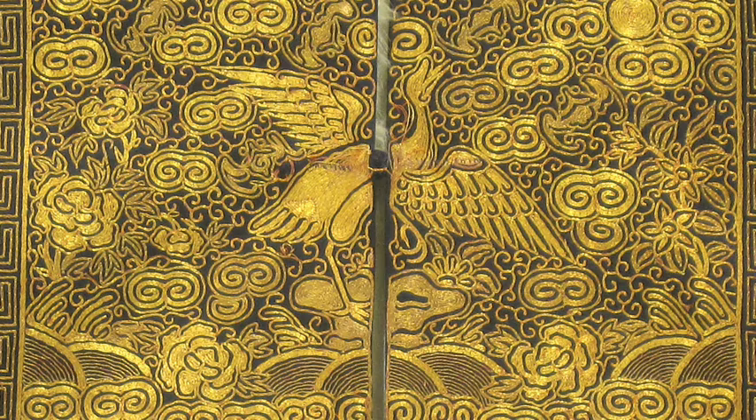This misconstruction is telling of the workmanship of the unknown artisan who made the robe. Pheasants generally represent beauty, good fortune, and literary refinement in Chinese iconography.